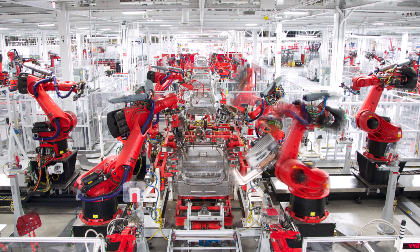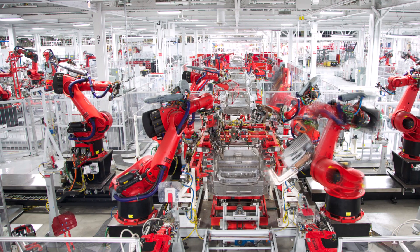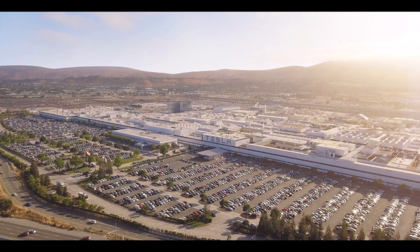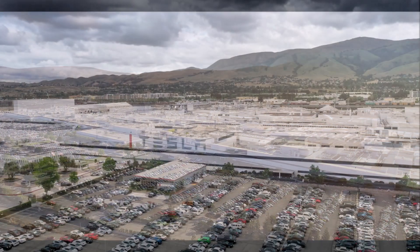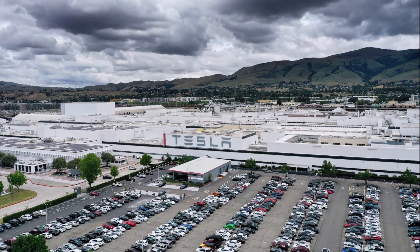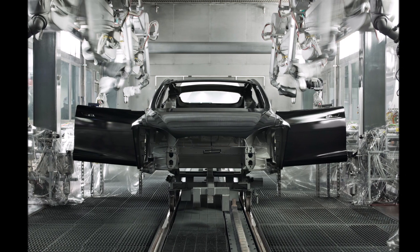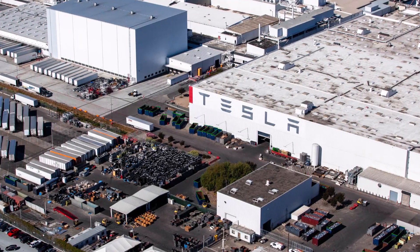When Tesla does a tooling upgrade, it helps with the build quality of its vehicles and improves the operation of the entire factory. Tesla has to do these upgrades or its build and processes will get old. Fremont is Tesla's very first factory, which is why it needs to continuously improve — just like Tesla vehicles that keep improving through over-the-air upgrades. After hundreds of thousands of vehicles produced there, upgrades are required to keep up with overwhelming demand.